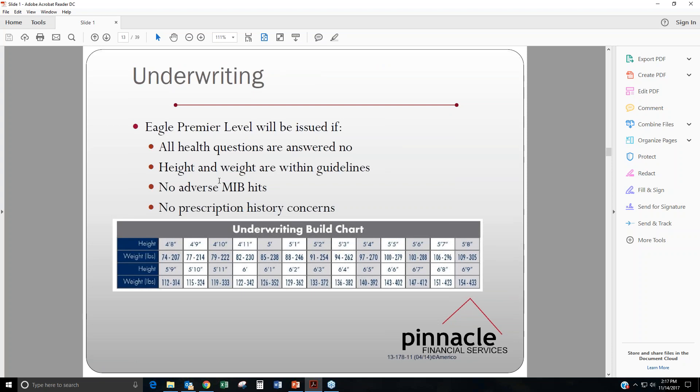For the underwriting of the Eagle Premier Level, it will be issued if all health questions are answered no, height and weight are within the guidelines, there are no adverse MIB hits, and there are no prescription history concerns. When you are doing the Eagle Premier e-app or telephone sales, they will run an MIB check. During the e-app it might calculate for about five to ten minutes because it's checking the MIB history. On the telephone app they will put you on hold for a couple minutes while they do that. The underwriting build chart for height and weight will be available in the Agent Guide, which will be sent to everyone on the webinar.